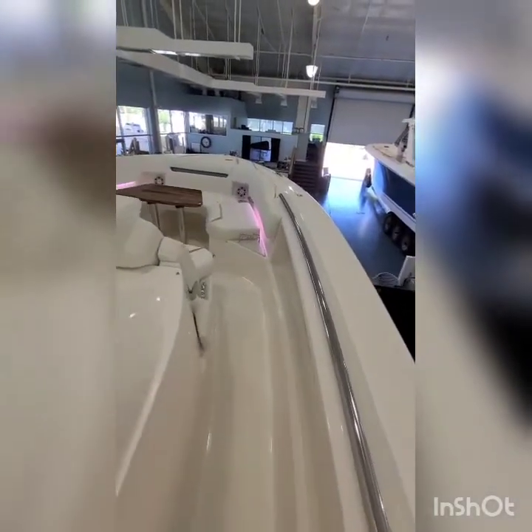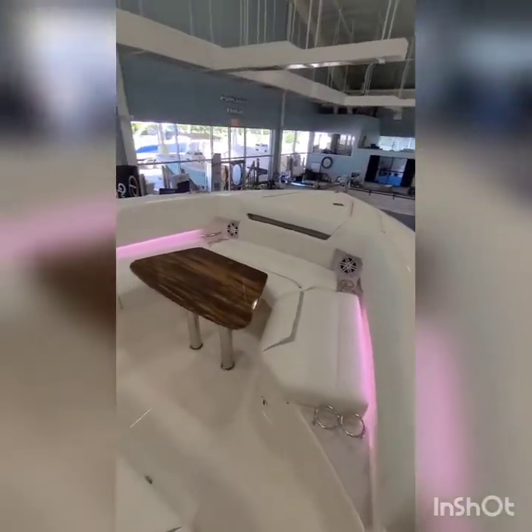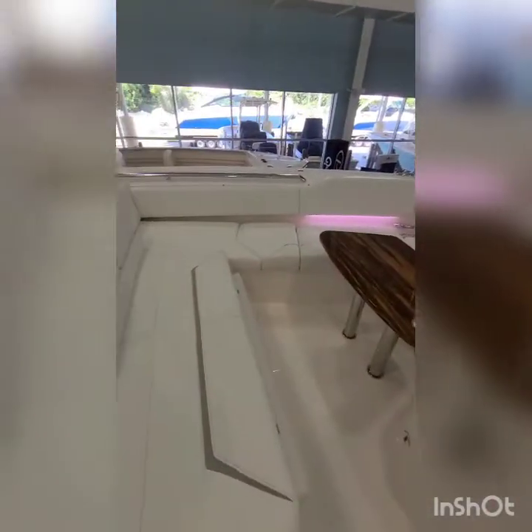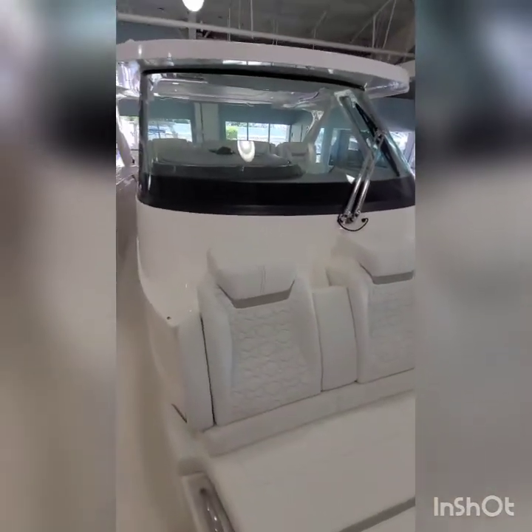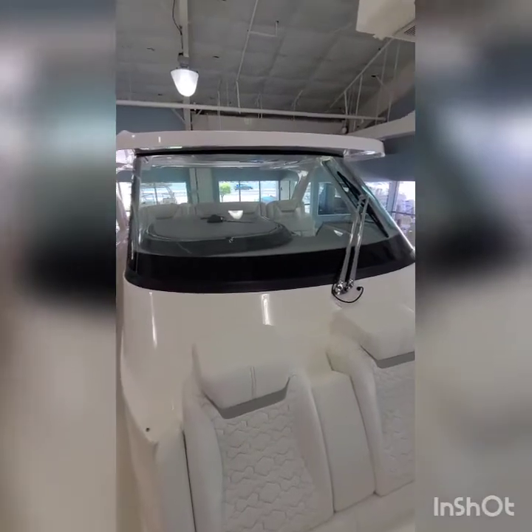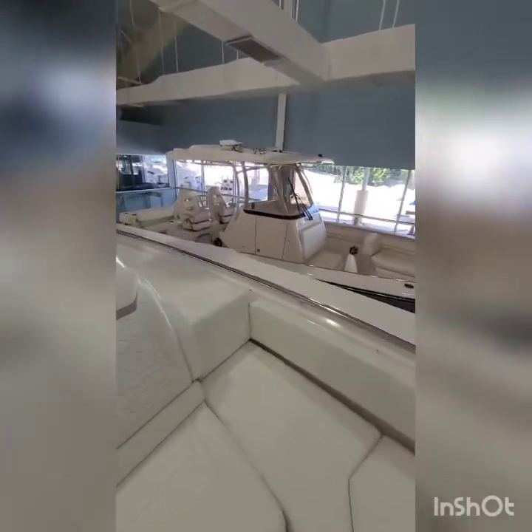There's a walkway down the starboard side to access the bow. You can see the beautiful finish of the upholstery, and there's back and breast seating. It has a full-width windshield wiper on the forward side.